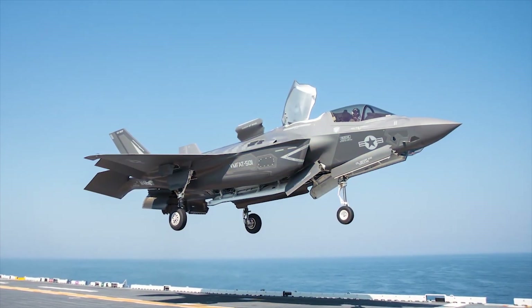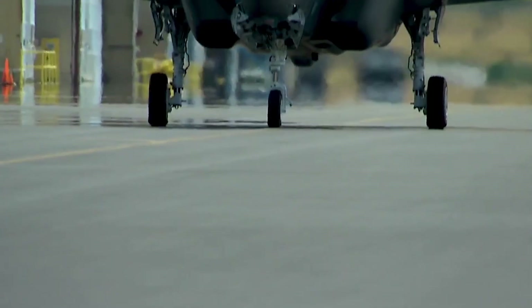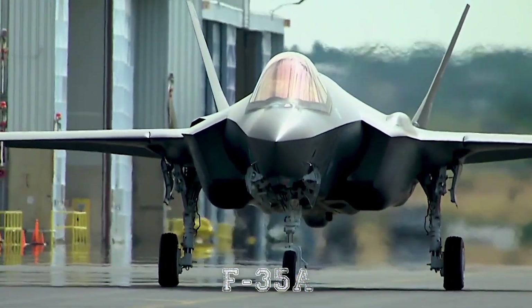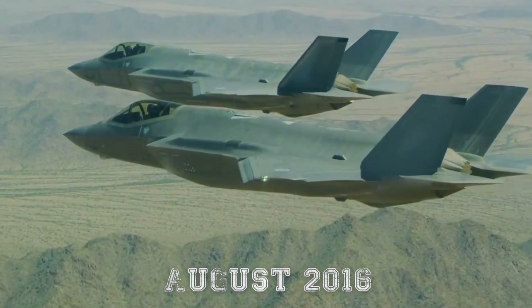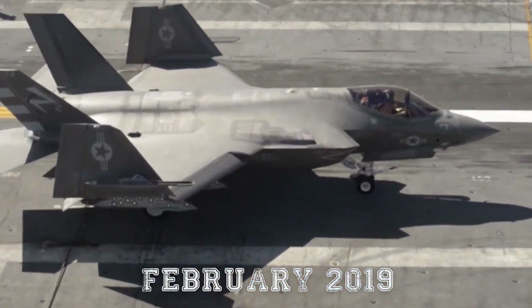The F-35B entered service with the U.S. Marine Corps in July 2015, followed by the U.S. Air Force F-35A in August 2016, and the U.S. Navy F-35C in February 2019.